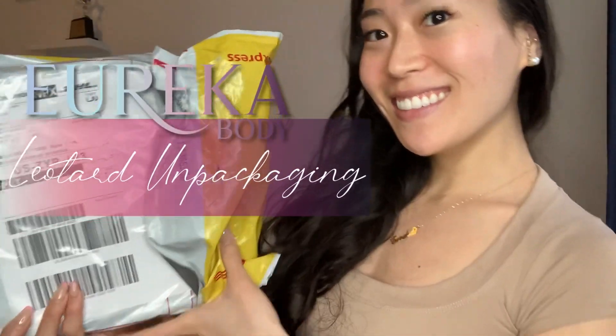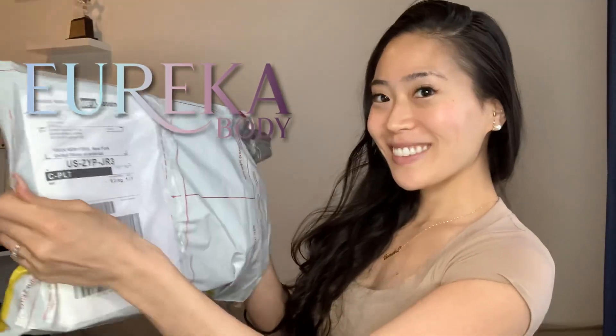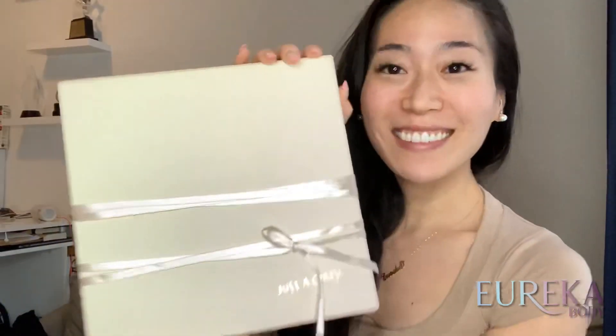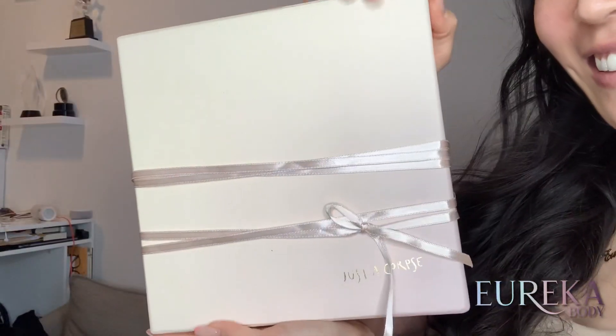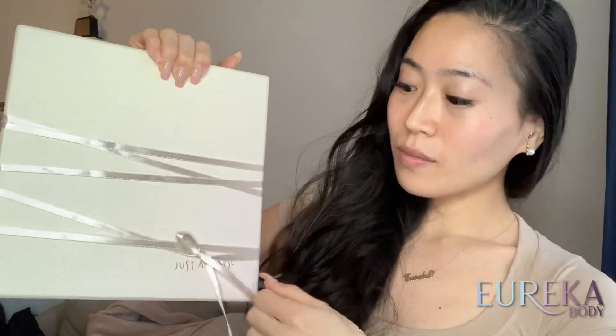Welcome to another leotard unboxing! I'm super excited for this package because if you follow me, you know this is one of my most favorite leotard brands. It's so pretty — first of all, the packaging is so beautiful. The dancewear brand is Just a Core, and it came in this beautiful box. This package was sent all the way from Slovenia.